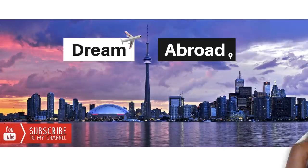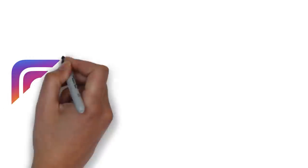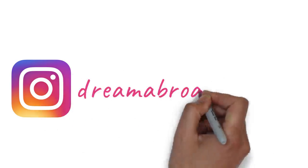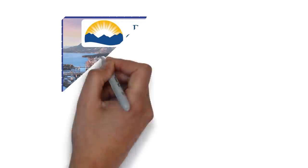Hello everybody, this is Shitanshu from Dream Abroad. I regularly upload Canadian immigration and lifestyle videos, so if you haven't subscribed to my channel yet, please consider subscribing and pressing the bell icon so that you don't miss any of those videos. You can also follow me on Instagram — my handle is dreamabroad.mylife.